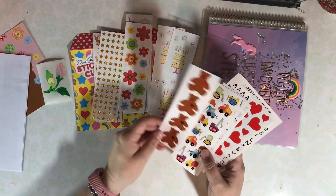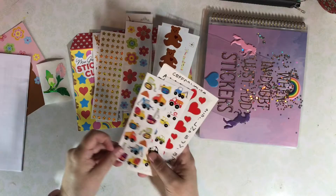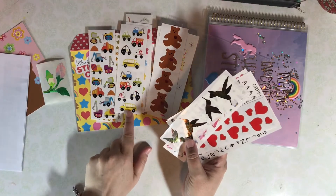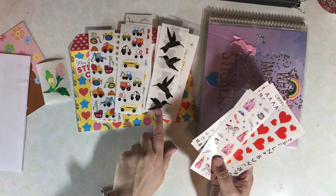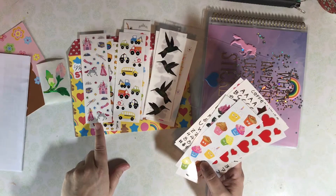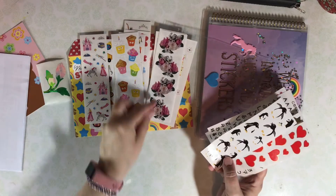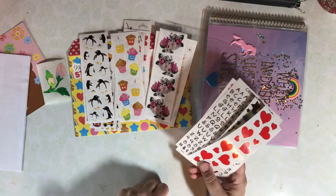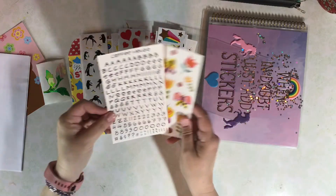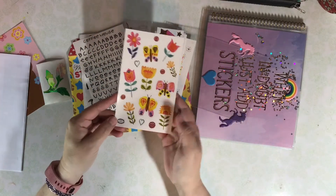Stars, flowers, and what is Mrs. Grossman's without the bear? These bears have hearts — so cute. We have some digging machines and vehicles. I love these hummingbirds. We've got some princesses and castles, cupcakes, beautiful roses, cute penguins, hearts, and shooting stars.